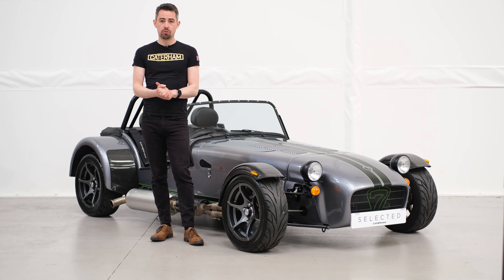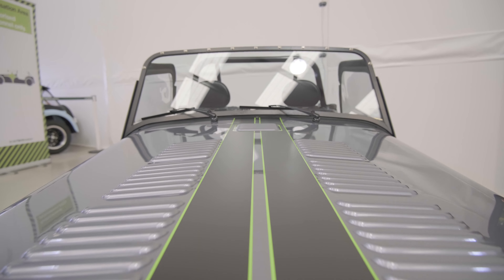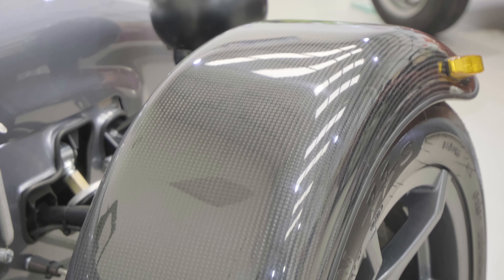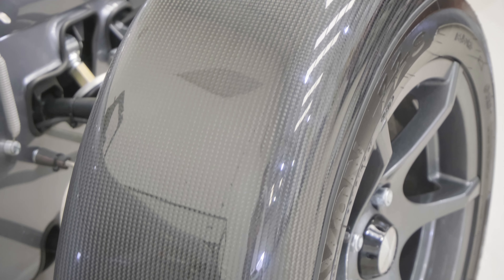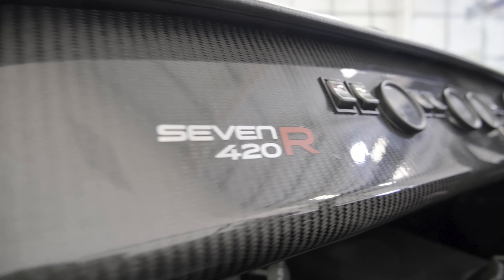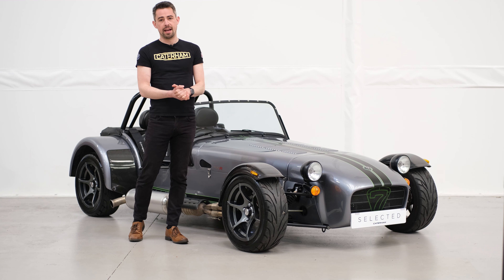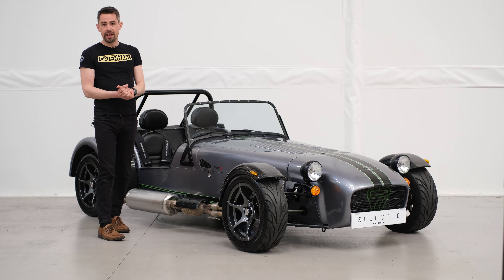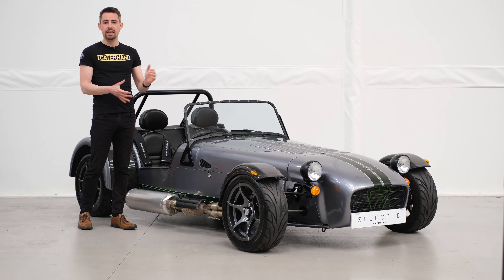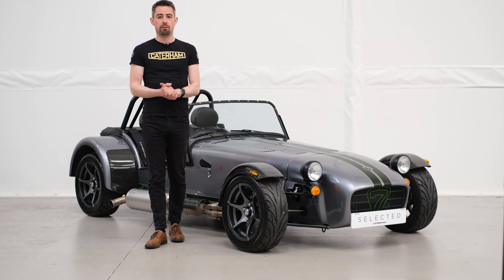It's finished in titanium grey, complemented fantastically by these lovely matte black double stripes with a striking green pin. We also have carbon fibre front cycle wings to go along with the carbon rear trim protectors and the carbon dashboards. Wheels are 15 inch Orcus in anthracite, and inside we have leather seats which give a nice bit of extra comfort to go with your heater and full weather equipment. Overall, a fantastic spec 420.